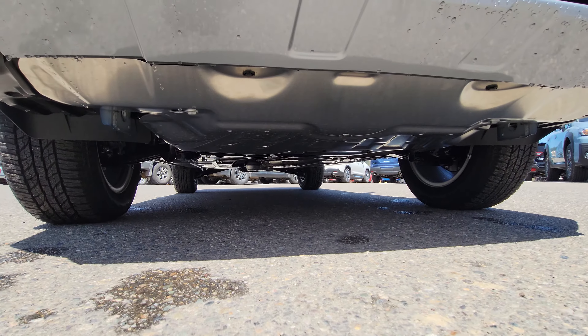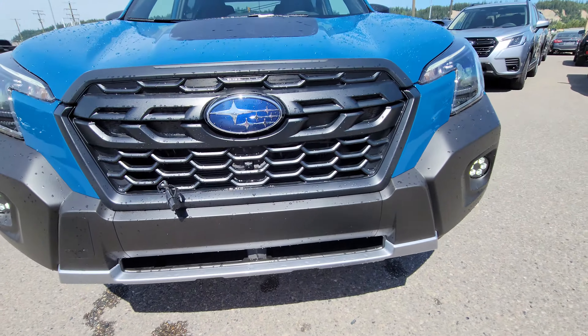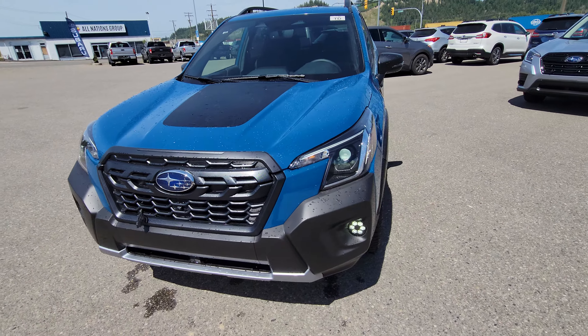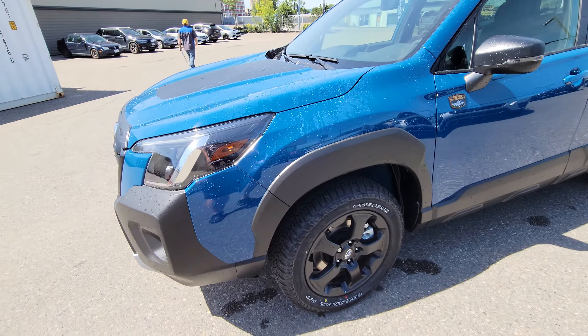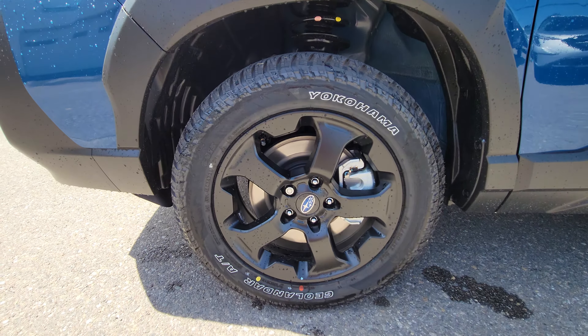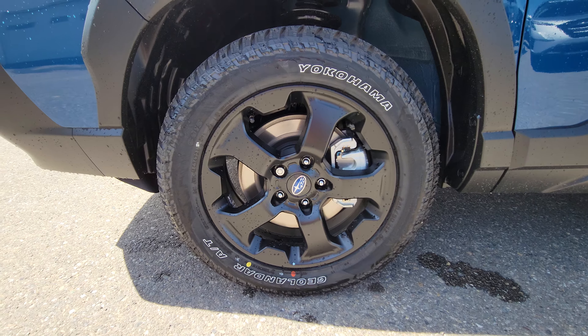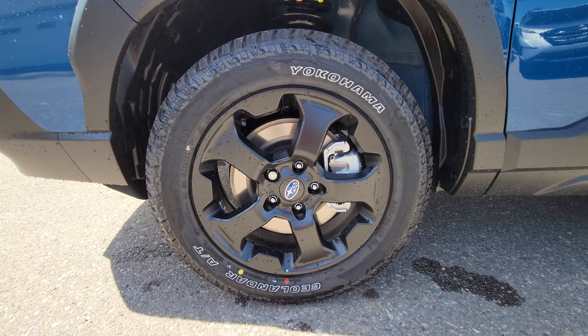Underneath the front, they have an aluminum radiator skid plate — I'll show you the rear differential one as well. More black plastic cladding, and it's more aggressive around the wheel arches. You get the exclusive 17-inch matte black wheels.